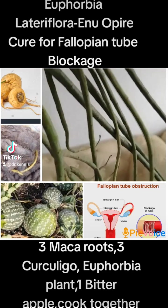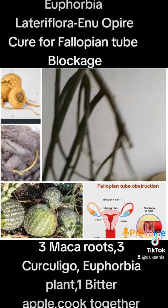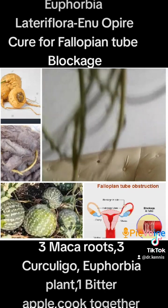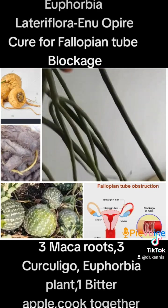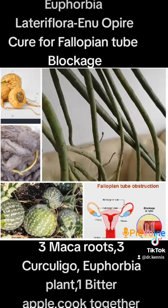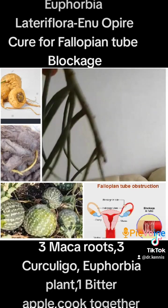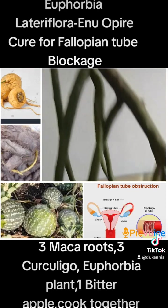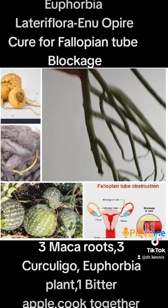Definitely a woman cannot get pregnant with this condition, so you can do this simple therapy. Look at the picture — you will see the same plant I've been telling you about: Euphorbia lateriflora, the pencil plant. Get some and put it in a big pot. Get three marker roots and cut them into pieces.